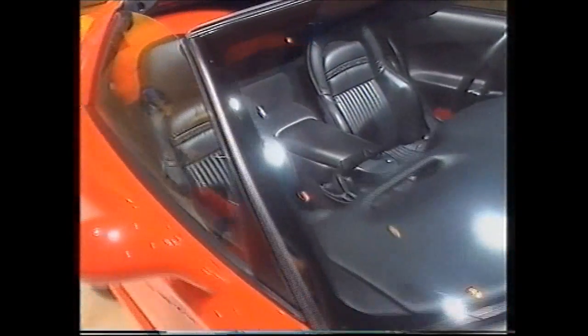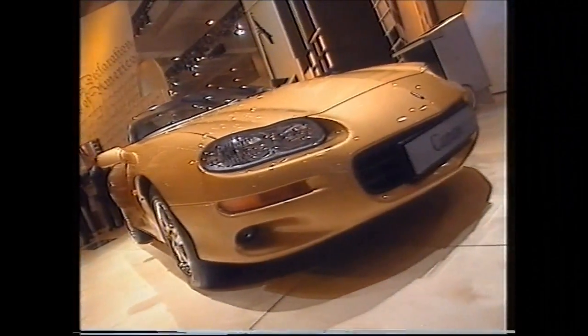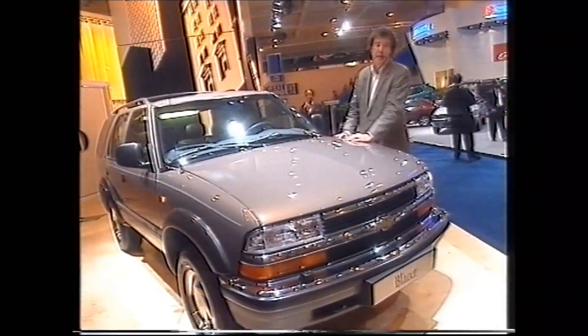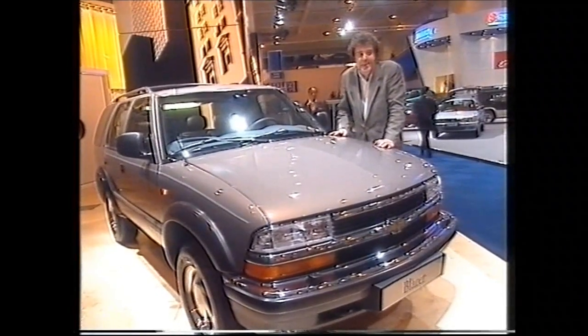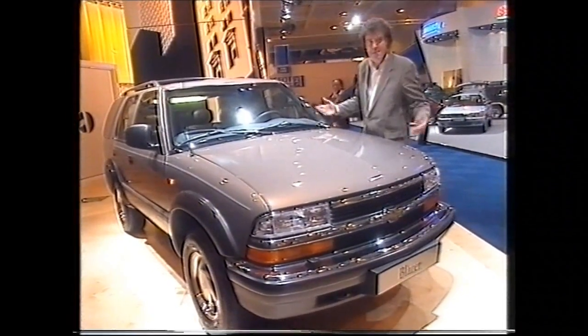And it isn't the only American car coming over here. Chevrolet is set to introduce the Corvette, which Quentin likes but I don't. The Camaro, which Steve likes but I don't. And the big, chunky four-wheel-drive Blazer, which no-one likes except me. Anyway, that's enough on American cars, and over now to Quentin, who's gone mad.